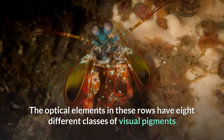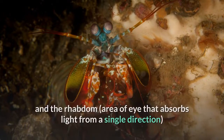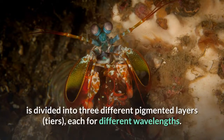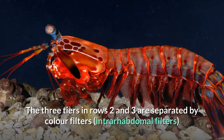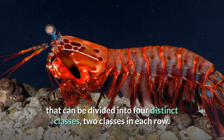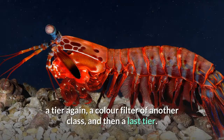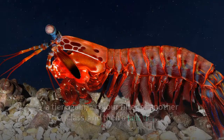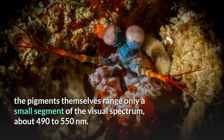The optical elements in these rows have eight different classes of visual pigments, and the rhabdom area that absorbs light is divided into three different pigmented layers, or tiers, each for different wavelengths. The three tiers in rows two and three are separated by color filters divided into four distinct classes — two classes in each row — organized like a sandwich: a tier, a color filter of one class, a tier again, a color filter of another class, and then a last tier. These color filters allow diverse color vision. Without the filters, the pigments themselves range only about 490 to 550 nanometers.